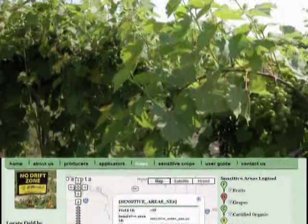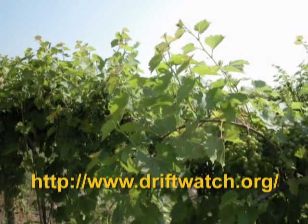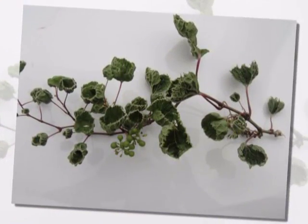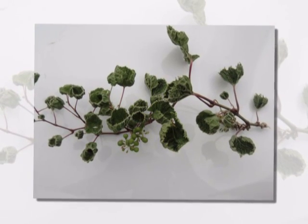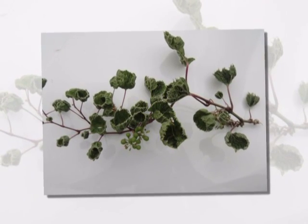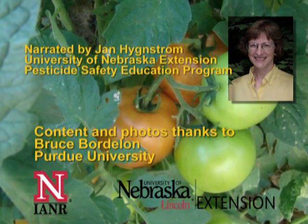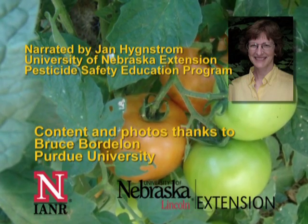Grower organizations, applicators, and agricultural chemical companies are all supporting this effort. Notify your neighbors if you have sensitive crops and find out if they have sensitive crops. Be careful about your own herbicide applications to reduce the risk of damage to plants on your own or neighboring property. I'm Jan Hingstrom with the University of Nebraska Extension Pesticide Safety Education Program.